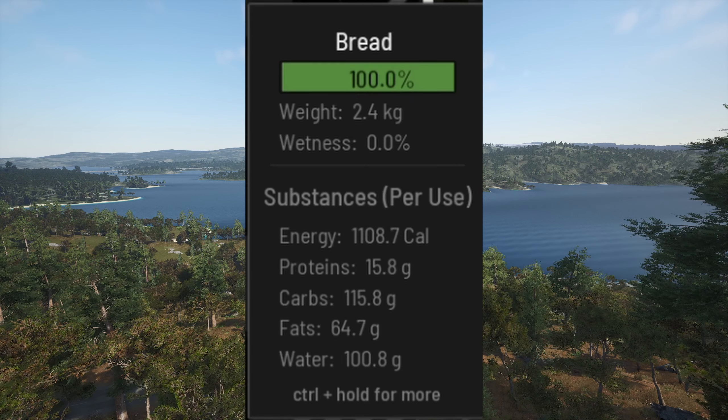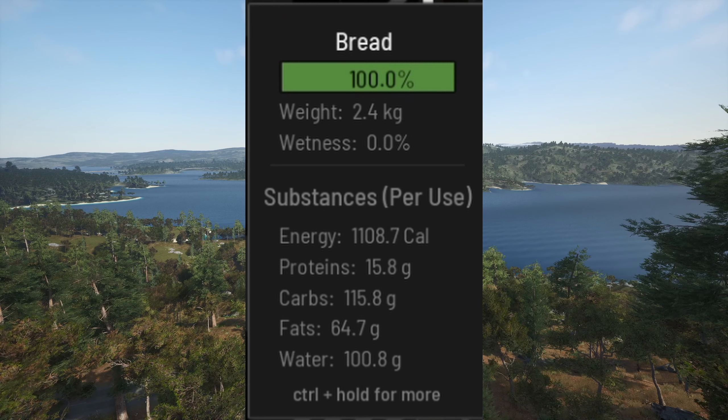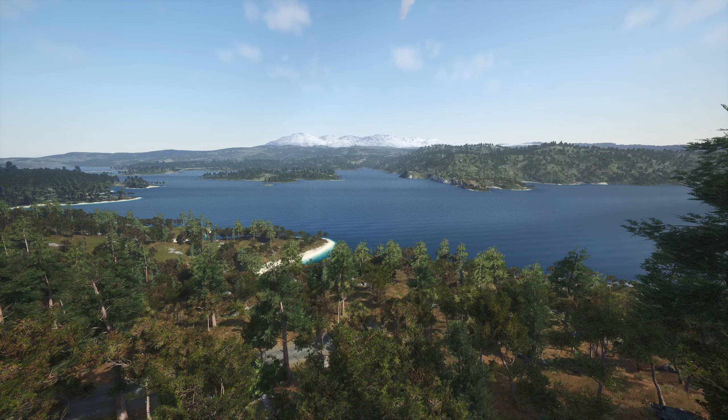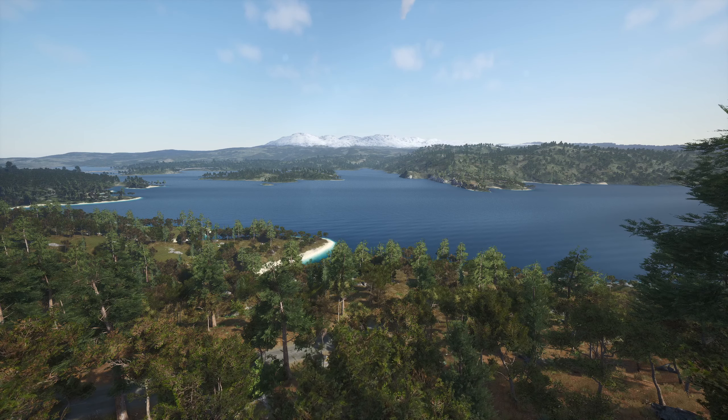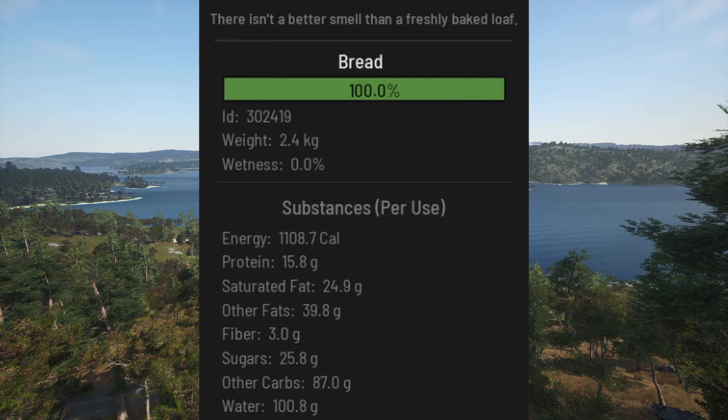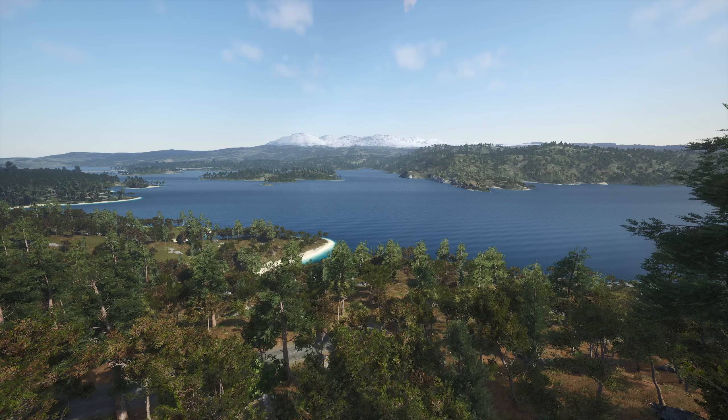Bread with animal fat has a ridiculously high amount of fats. This was an 8x8 perfectly cooked bread — it has 1,108 calories per use, meaning the loaf of bread is around 8,800 calories. The amount of protein you get per use is about 16 grams and carbs are around 115 grams, which breaks down to about 25 grams of sugar, 3 grams of fiber, and 87 grams of other carbs. But this is not good because you get 24.9 grams of saturated fat and 40 grams of fat per use — that's too much fat.